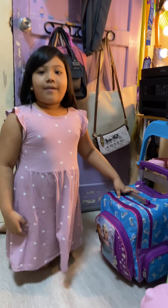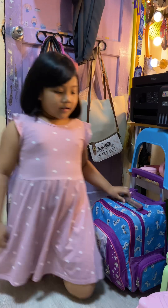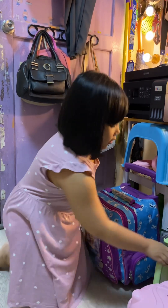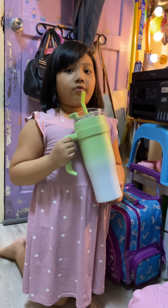This is my bag. We put school supplies, notebooks, and books. And also here is Mommy's tumbler. She uses this to drink water.